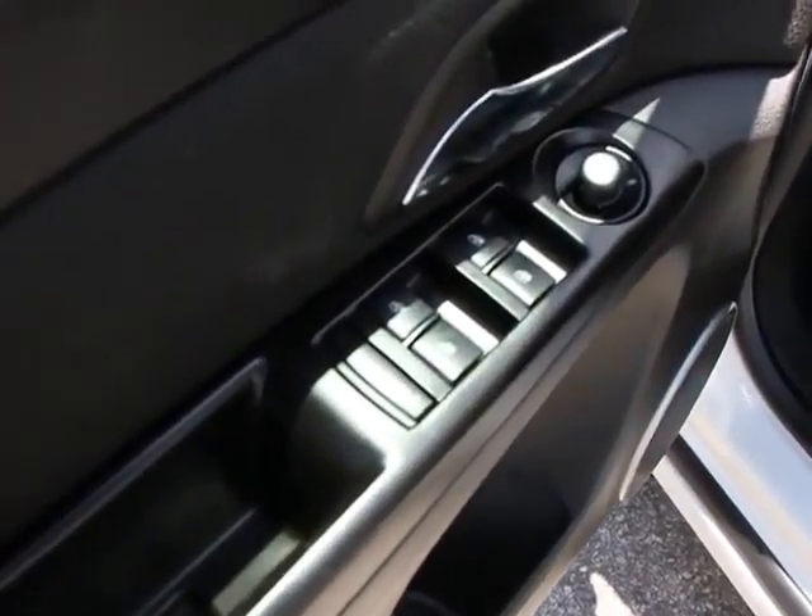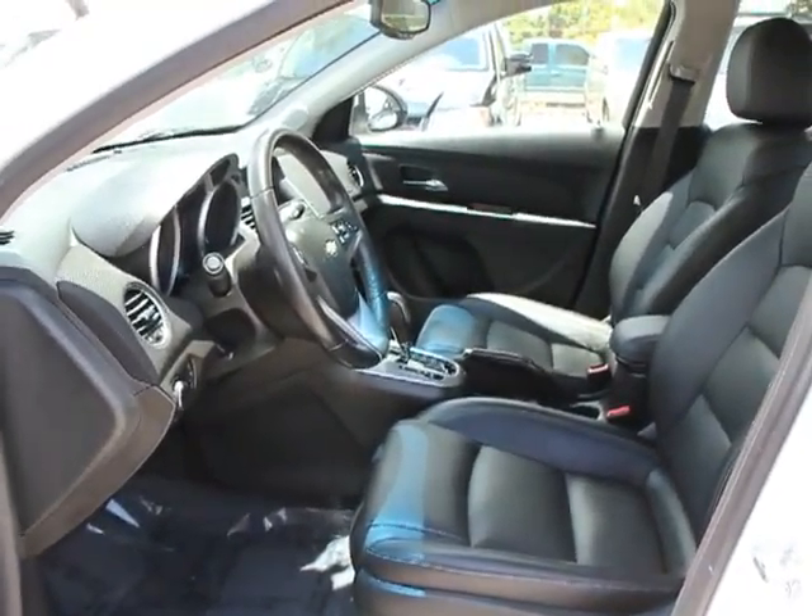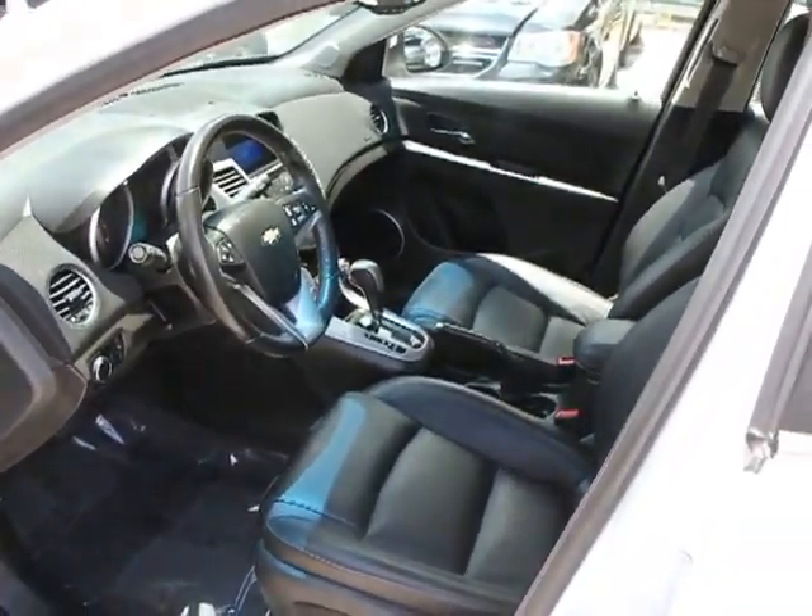Tire Pressure Monitoring System, Four-Piece Floormat Set. Take this vehicle for a spin and see why so many shoppers are now proud owners.